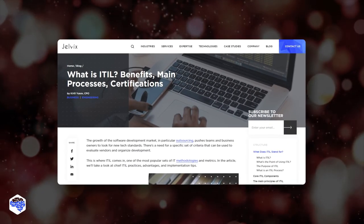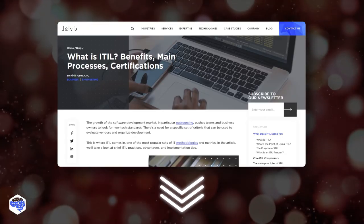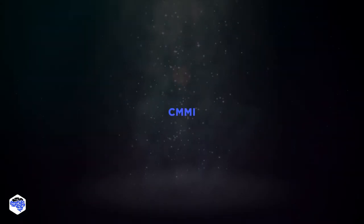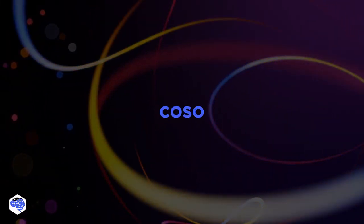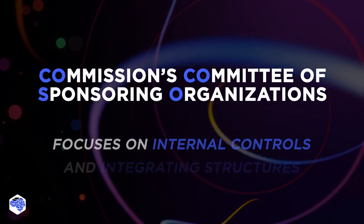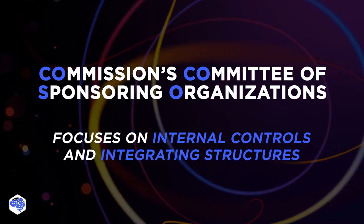By the way, for more information about benefits, main processes, services, and certifications of ITIL, read the article we have prepared — the link is in the description. The fourth framework is CMMI. The Capability Maturity Model Integration is a model that helps organizations to effectuate process improvement and decrease risks in service, product, and software development. The last framework we cover is COSO. The Treadway Commission's Committee of Sponsoring Organizations focuses on internal controls, integrating structures such as fraud prevention and risk management.